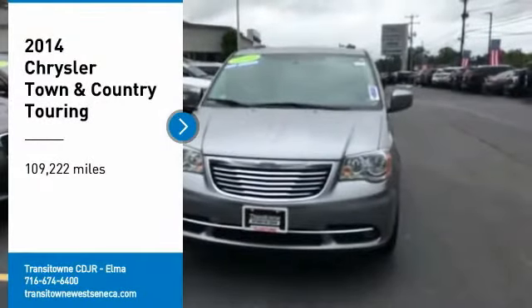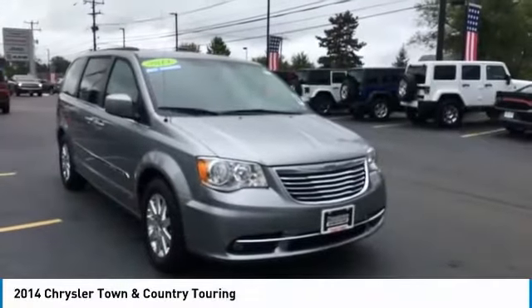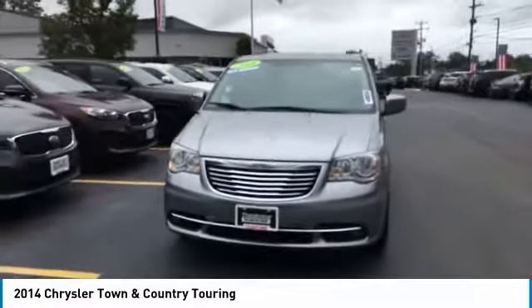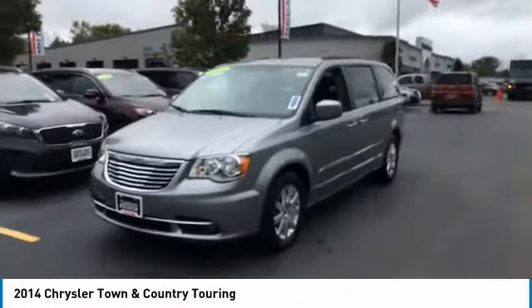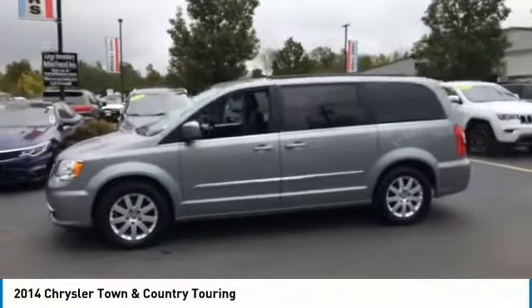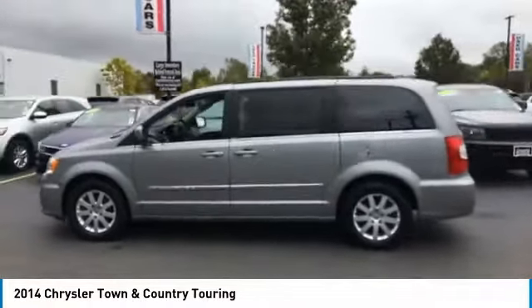Come test drive the 2014 Town & Country. Town & Country's V6 engine provides plenty of power while still providing the fuel efficiency you look for in a vehicle. Tow up to 3,600 pounds when your Town & Country is equipped with a towing prep package.